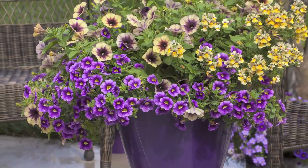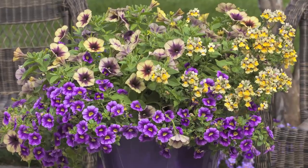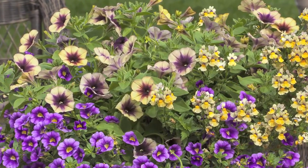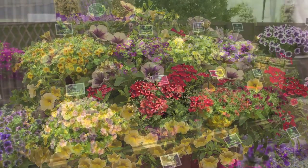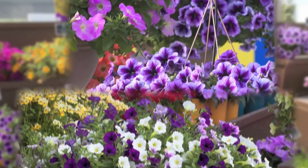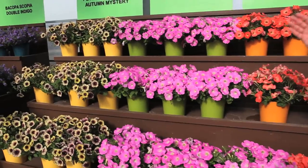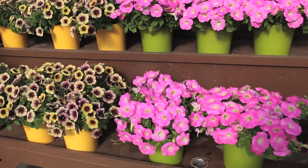We have Cascadia Autumn Mystery. It's a good novelty, great for combos. We also have Baroque Pink Ray, with the same mounding habit.